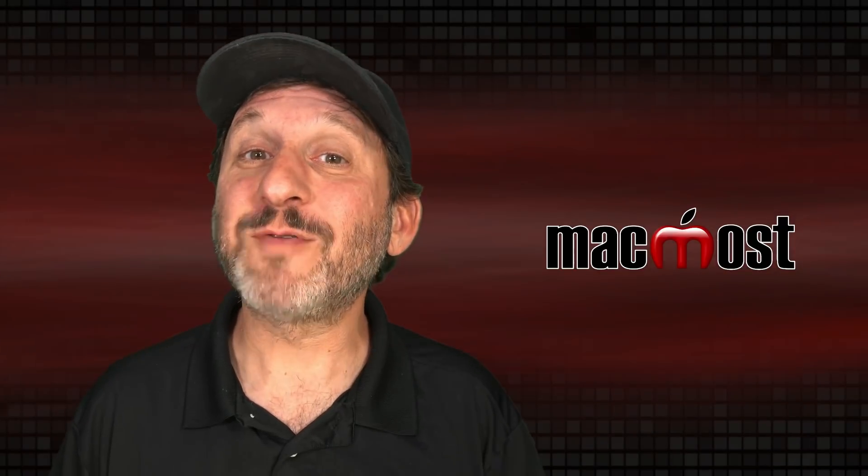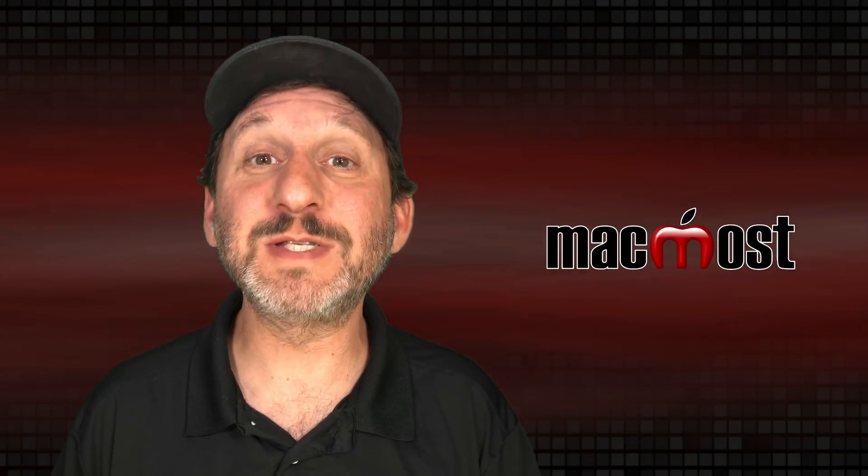Hi, this is Gary with MacMost.com. Let's take a look at all the new announcements from today's Worldwide Developer Conference Keynote.